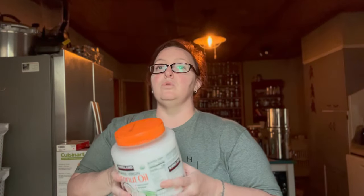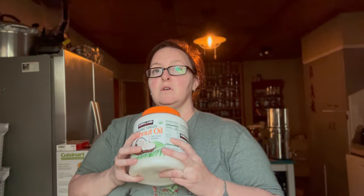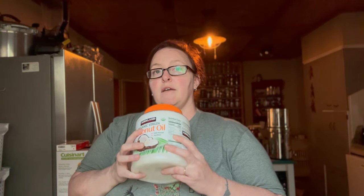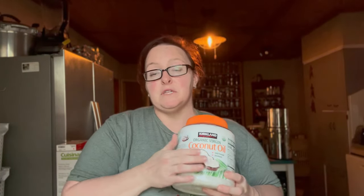There are 84 ounces in this container. I make soap in five-pound loaves, so this will give me more than three batches of soap — more than 15 pounds of soap. That is a really good deal. I also get vodka from Costco when I can get there.